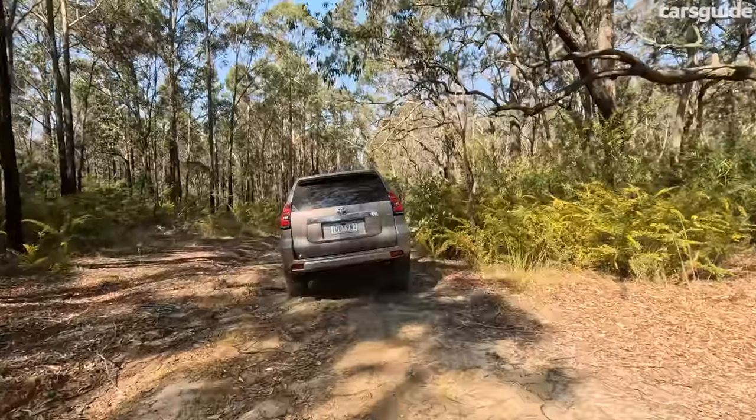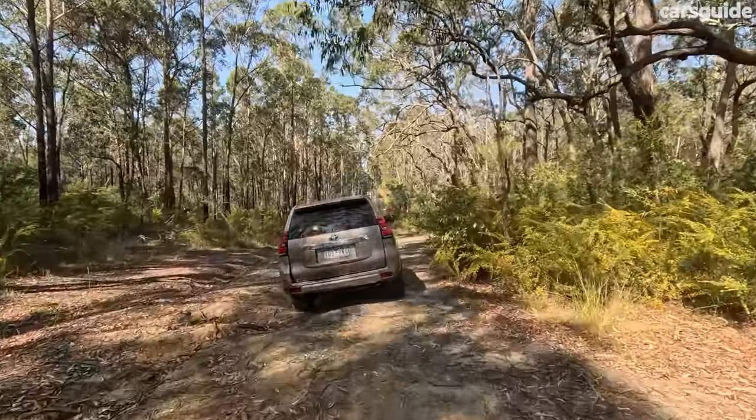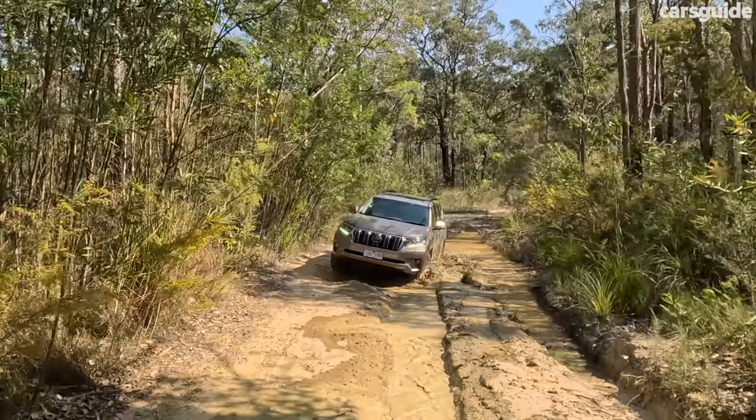That includes hill descent control and off-road traction control, which is really well calibrated in the Prado, as well as crawl control — essentially cruise control but at very low speeds in low range. There's a raft of other features too, but it is the basic Toyota platform that works so well on really difficult terrain. The Prado's multi-terrain system gives you the ability to cycle through various drive modes to choose what best suits the terrain you're on.